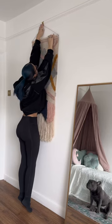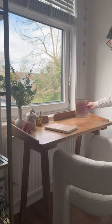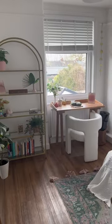I propped up a full-length mirror against the wall for when I do yoga. And I journal every day, so I made sure I set up a little writing corner right in front of the window, so I can look out onto the sky and nature.